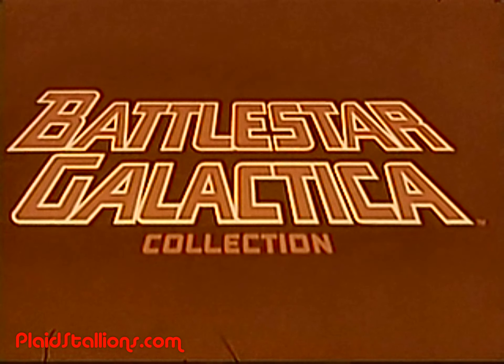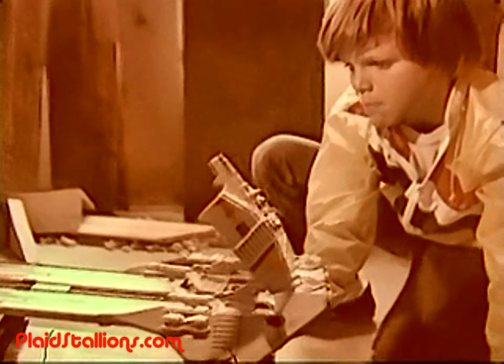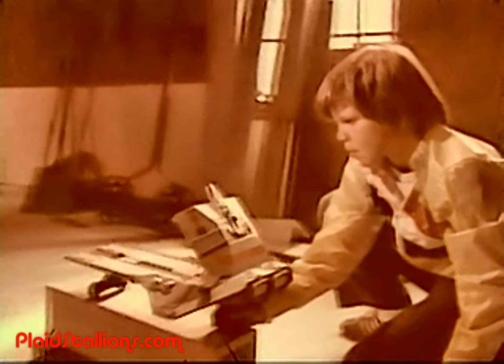Mattel introduces the Battlestar Galactica collection. You can imagine the Viper launch station against the evil Cylons.